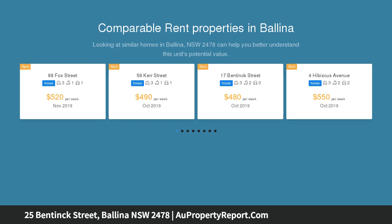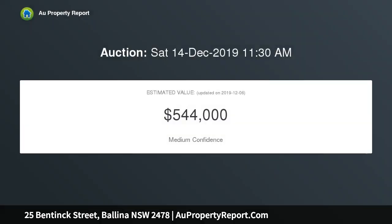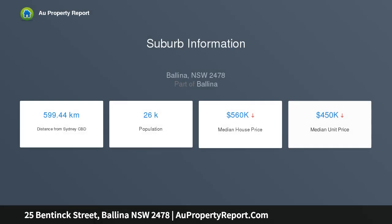This character home is nestled on a leafy corner block with lane access and is positioned in one of Ballina's best areas, being walking distance to North Creek, schools, and Ballina CBD. The home features timber floorboards throughout, three good-sized bedrooms, a lounge room with separate dining area, and high ceilings throughout.